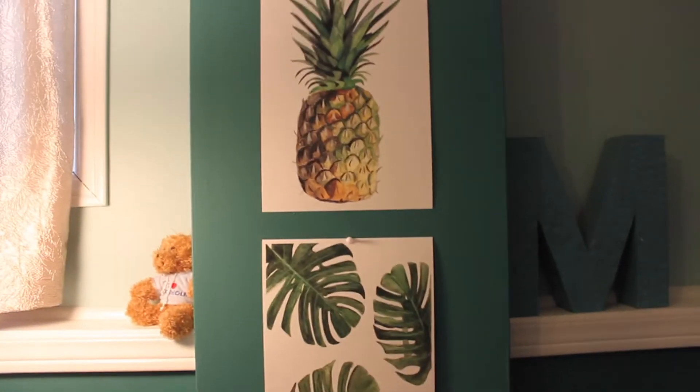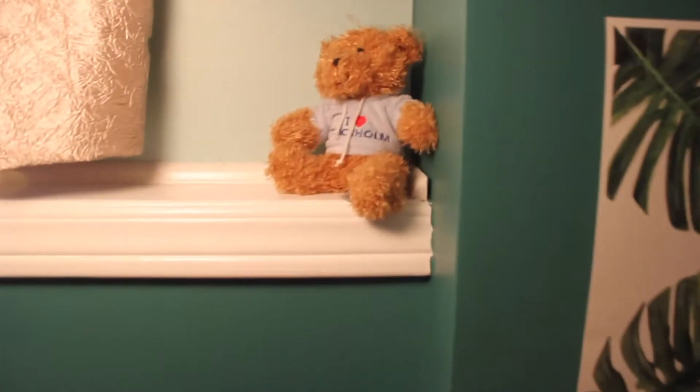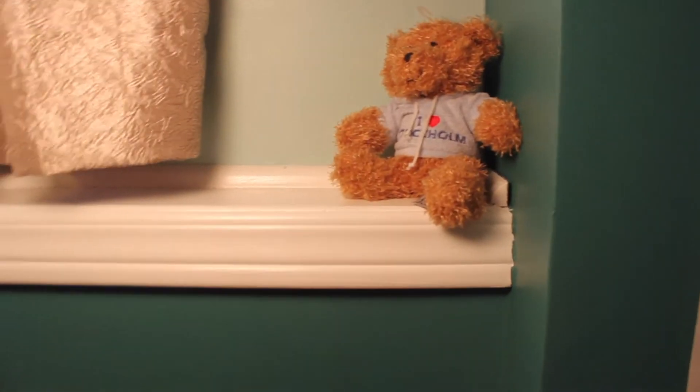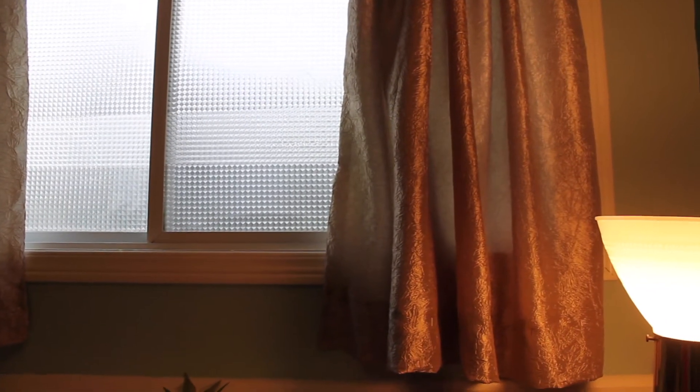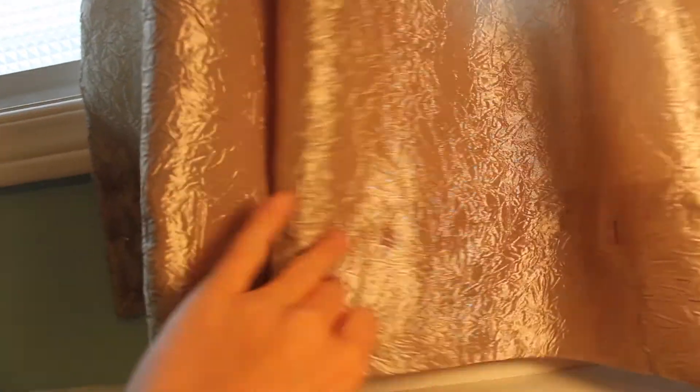Here I have this little guy — I didn't really know where to put him. It's from my boyfriend when he went to Sweden; it's a little bear that says 'I love Stockholm.' I also have this lamp here for more light, because being in the basement there's not much light. And then I have a window with these window coverings from the thrift store — my mom picked them out for me and brought them here, and they match perfectly.